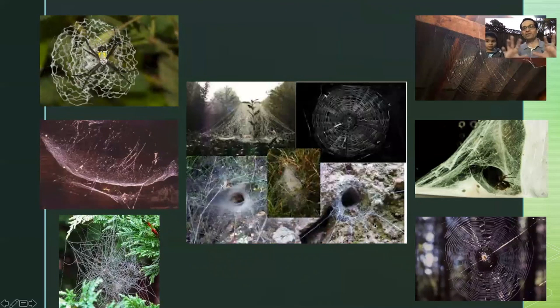Here are some patterns of spider webs. Look at how beautiful they are in their various shapes. I have seen the circle ones — like this.